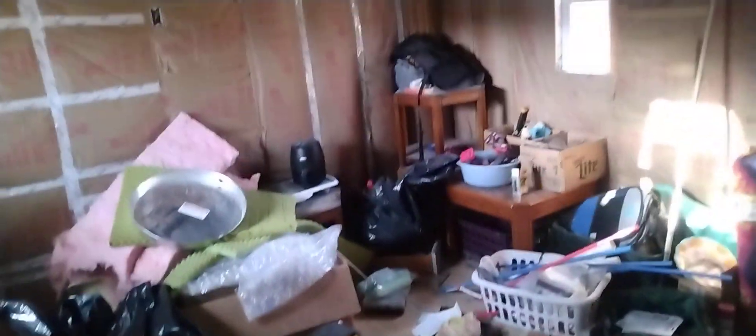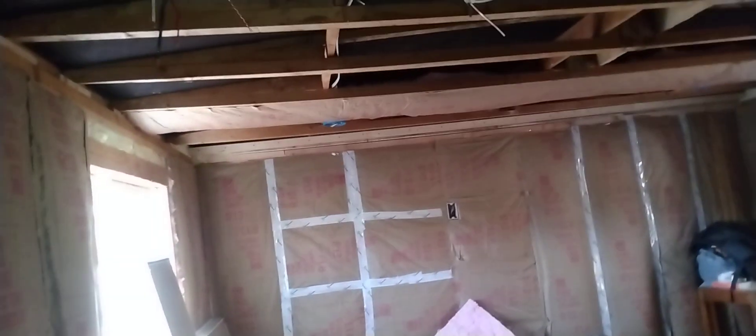I can show the bedroom — there isn't much going on in the bedroom guys, it's a bit of a mess at the moment. So this is going to be the bedroom. Most of the walls are insulated for the most part. Starting to insulate the ceiling, but this room's not going to take that long to finish.